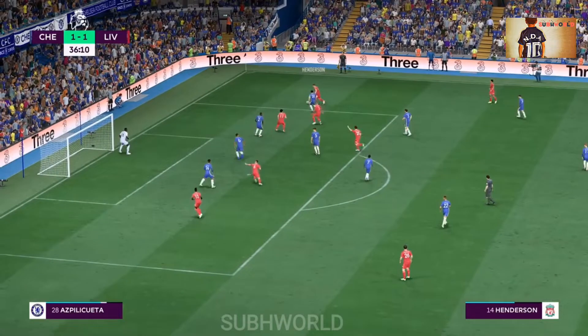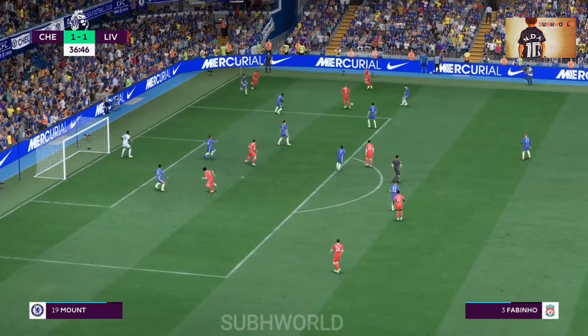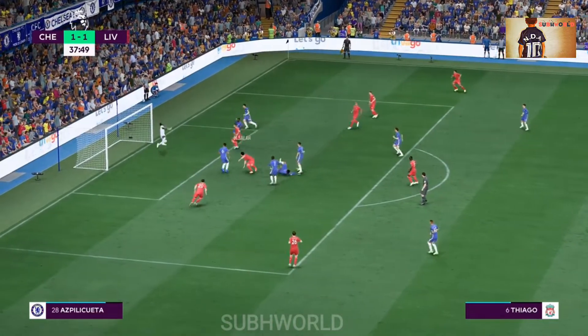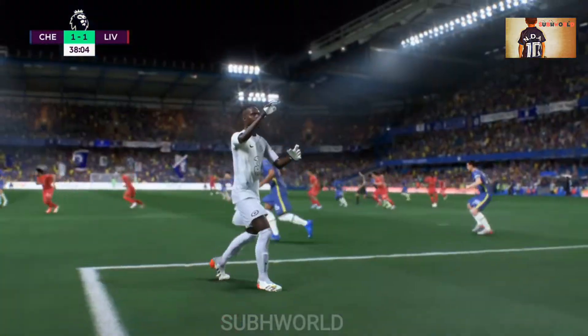The danger not cleared. Alexander-Arnold. Plenty of players waiting in the middle. Off the woodwork and behind for a goal kick. Well, he just couldn't get it in.